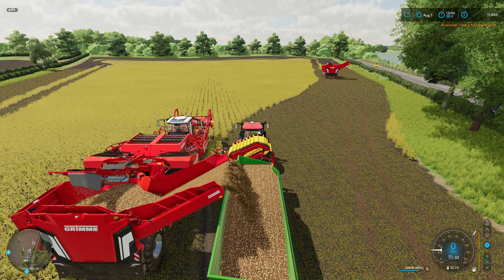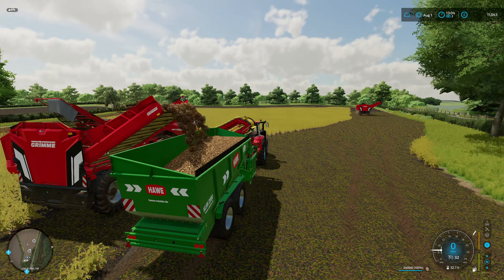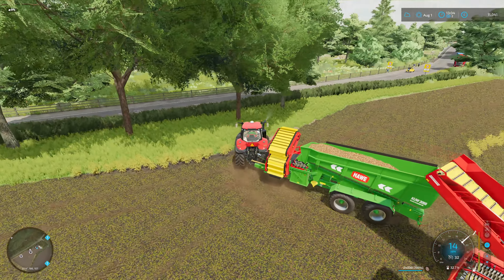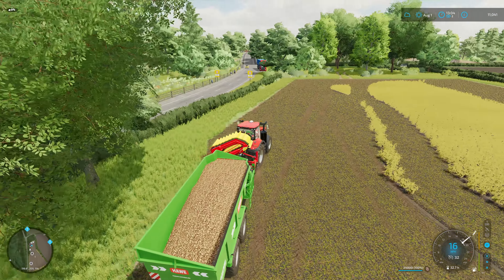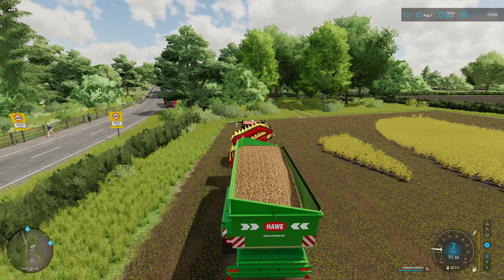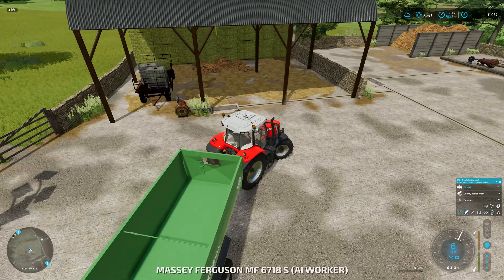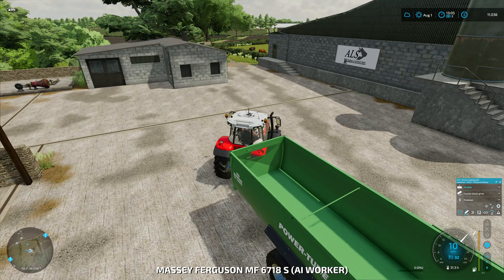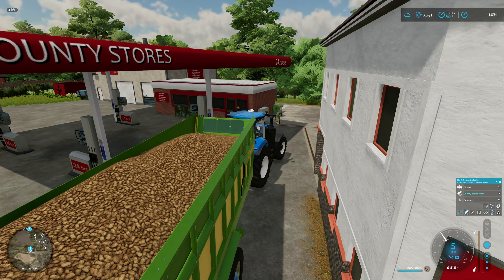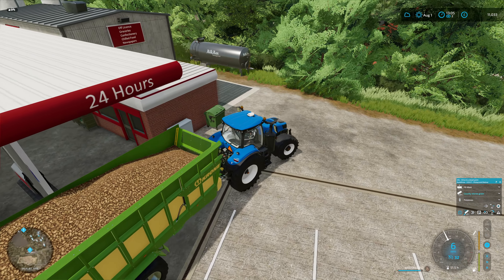So we've got two tractors and trailers doing the carting and we've got this auger wagon, and we're just following the harvesters around and emptying them when they get full. At the minute we are just waiting for a driver to come back. That one is just turning itself around and coming back to the field, and this one is about to deliver the first load hopefully. We'll just keep an eye on this and see how they get on.